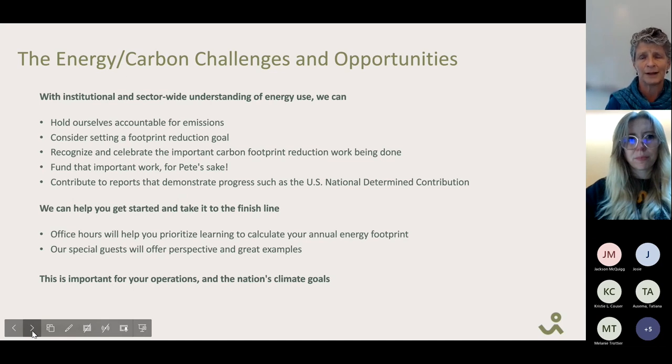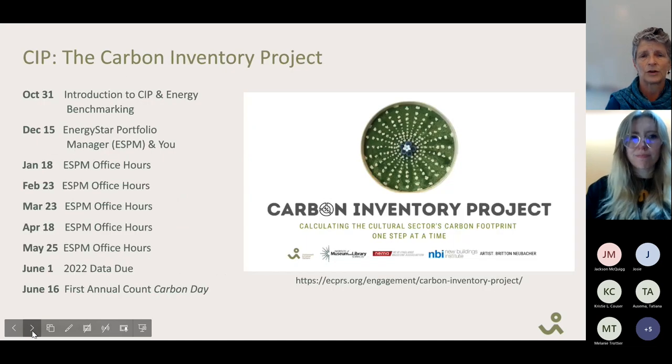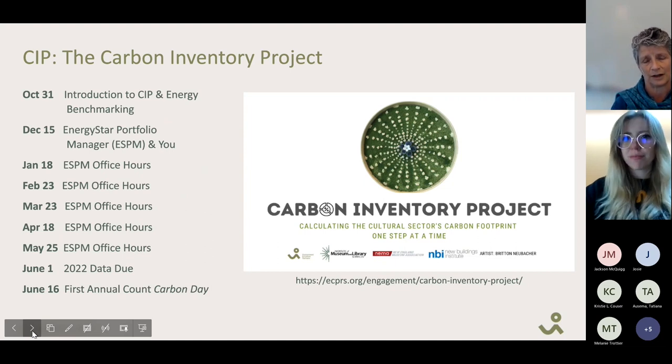It's our job to help get you to that finish line. Through presentations like today and our office hours, we believe we can all get this done together. This is a run-through of the dates — don't panic. You'll get another copy, and you'll see it again at the end of the presentation. We're recording and making dates available online where you'll be able to sign up.